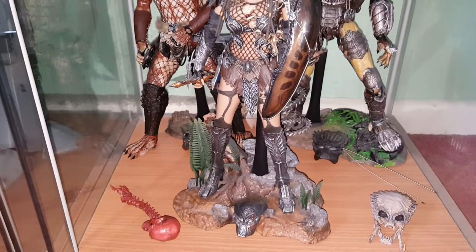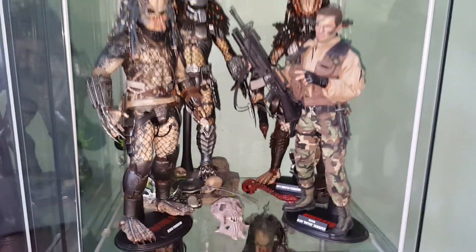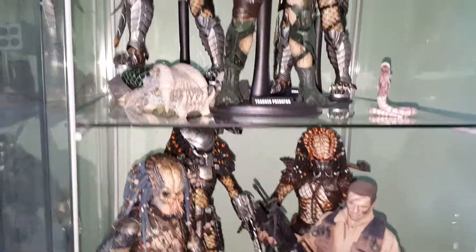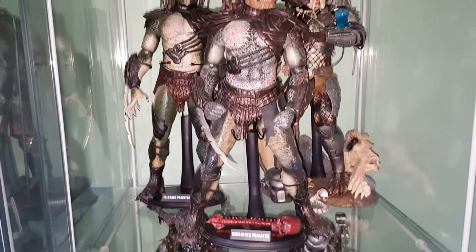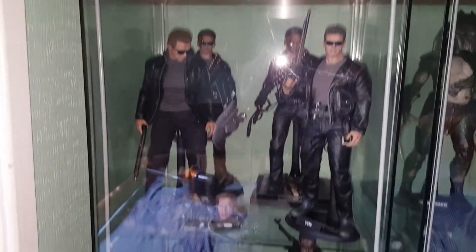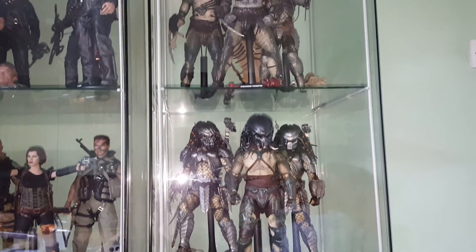So yeah, there you go — that's video part one, my Predator collection. As I said, I have got the new Elder Predator from AVP on the way and he'll go in here somewhere. Stay tuned for part two — it will be the Terminators, followed by other movie characters, followed by the big guy himself. As always, thanks for watching.